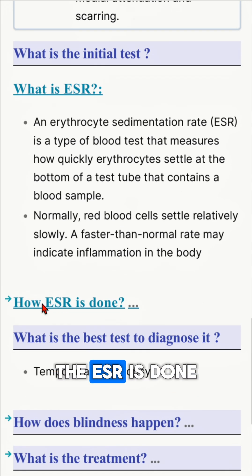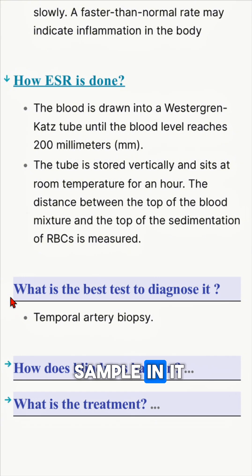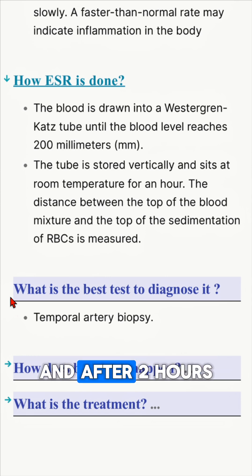The ESR is done by using a Westergren-CADS tube with your sample in it. You keep it vertically in a closed room at room temperature, unusually dark, and you assess it after one hour and after two hours.